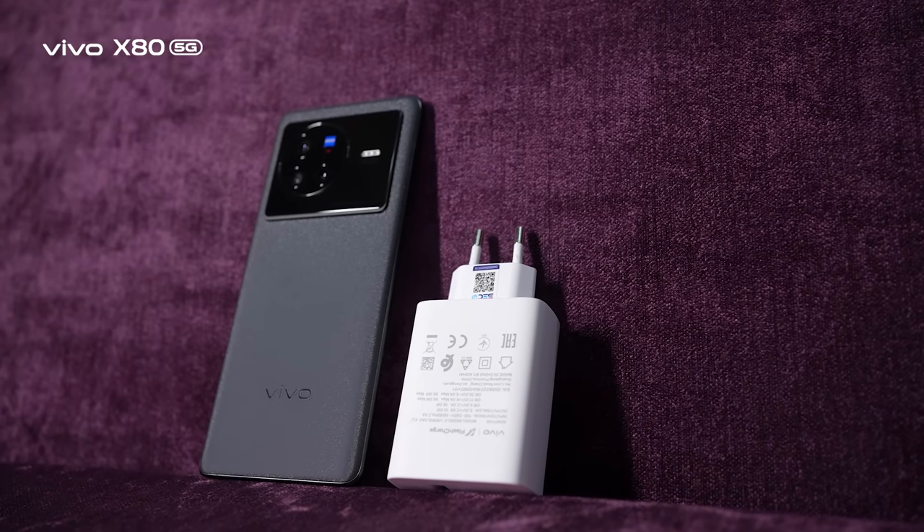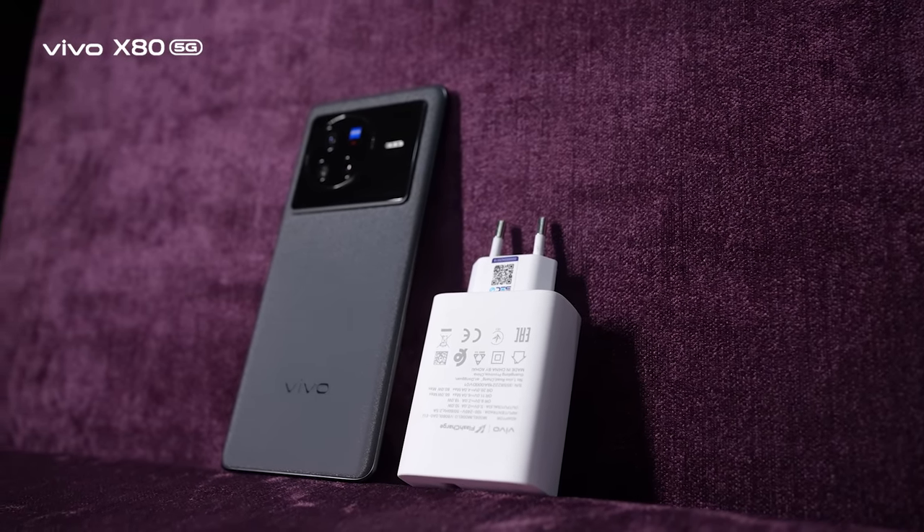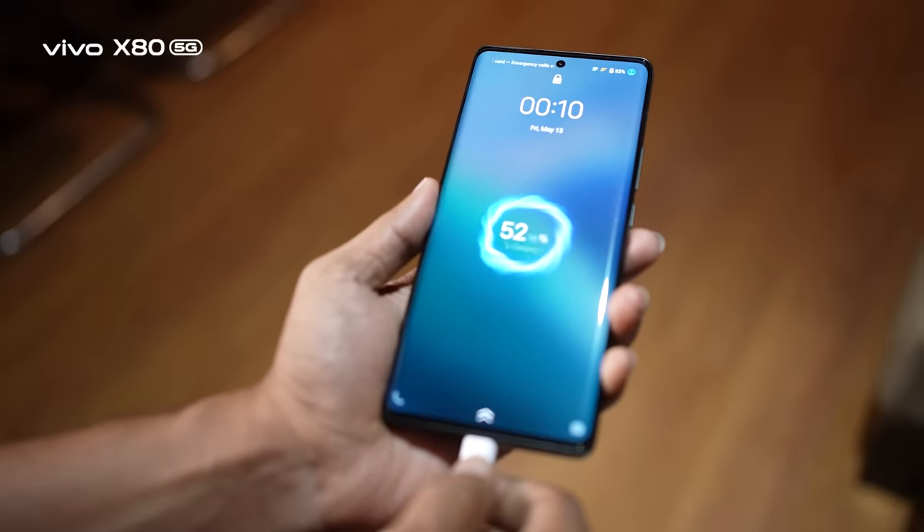For extreme gamers and content creators, keeping power consumption in mind, a dual battery cell and 80-watt fast charging have been added.